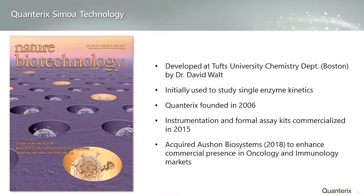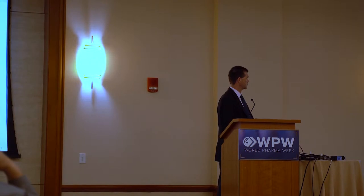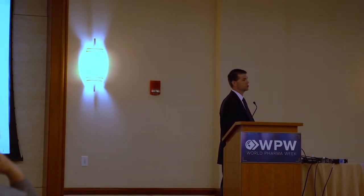That brings me to tell you a little bit about Quanterix and the Simoa technology. The technology itself was actually developed at Tufts University here in Boston by Dr. David Walt. It was initially designed in his chemistry department to isolate single enzymes to study their kinetic behavior. They looked for a platform that would allow them to isolate those single enzymes and look at the turnovers, and what they came up with caused them to bind those single enzymes to beads and then isolate those beads in small micro-wells.